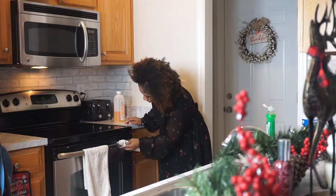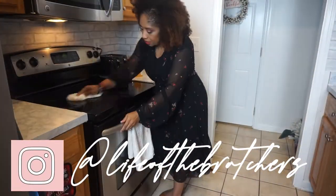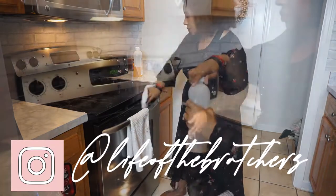If you're interested in following us and seeing what the Bratchers are about, go ahead and head over to Instagram to see all of our updates. My Instagram is Life of the Bratchers.